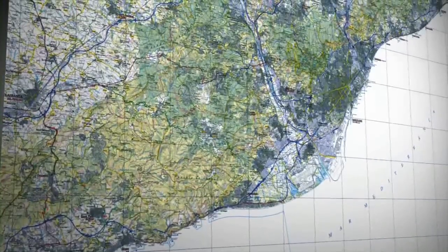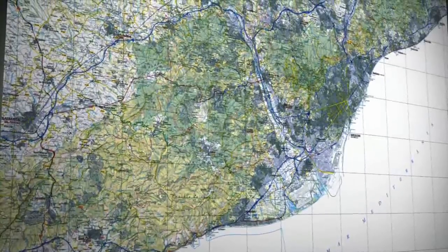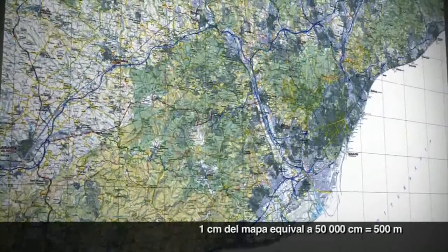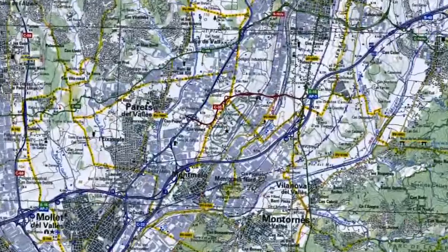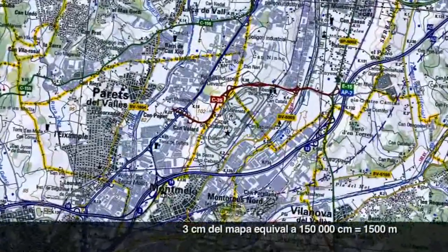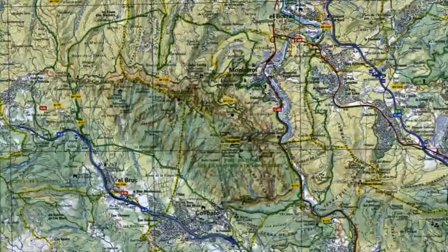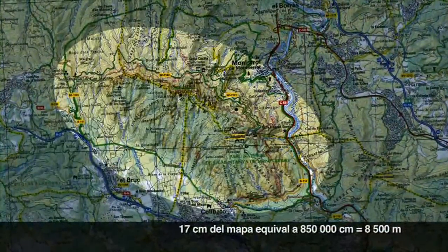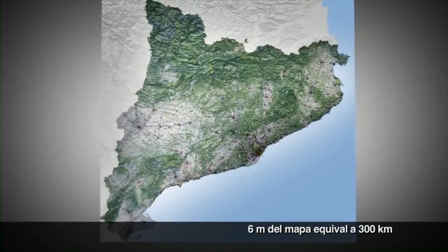Té dos avantatges. D'una banda, l'escala és numèricament fàcil de manejar, i d'altra, els elements representats són fàcilment identificables. El mapa 1:50.000 permet veure, per exemple, el circuit de Catalunya en 3 centímetres, la muntanya de Montserrat en 17 centímetres, i Catalunya en un muntatge de 6 x 6 metres.